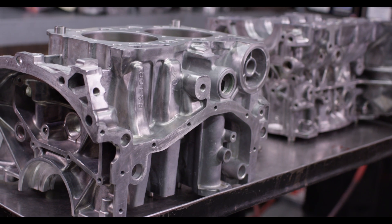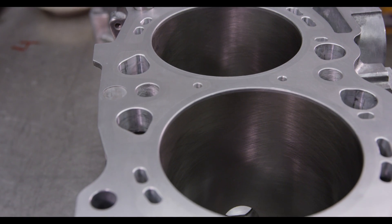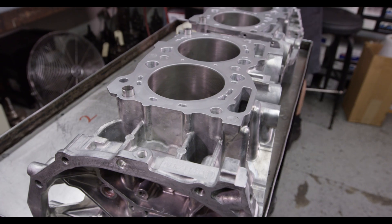We're at Outfront Motorsports, home of the closed-deck short block, where we offer high performance solutions for the EJ, FA, EZ30, and EZ36 platform. We offer all of those platforms in a closed-deck version and also open-deck with high-performance parts inside.